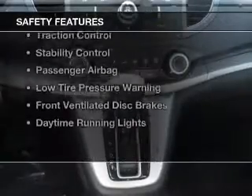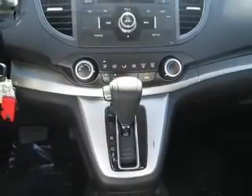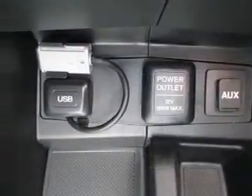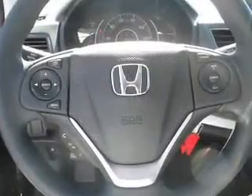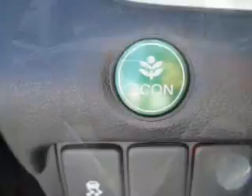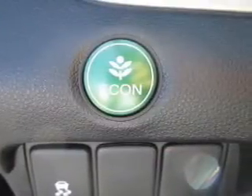Safety was made a priority with these features: curtain head airbags, side airbags, independent suspension, brake assist, traction control, stability control, a passenger airbag, low tire pressure warning, front ventilated disc brakes, daytime running lights. Great quality at a great price. Call or click to contact us today.